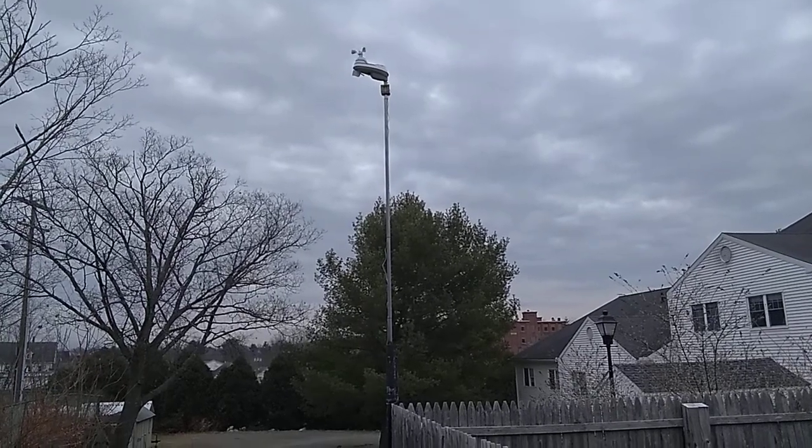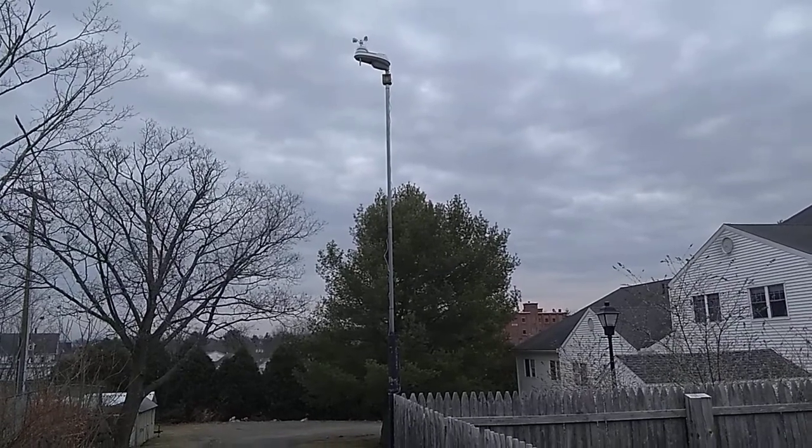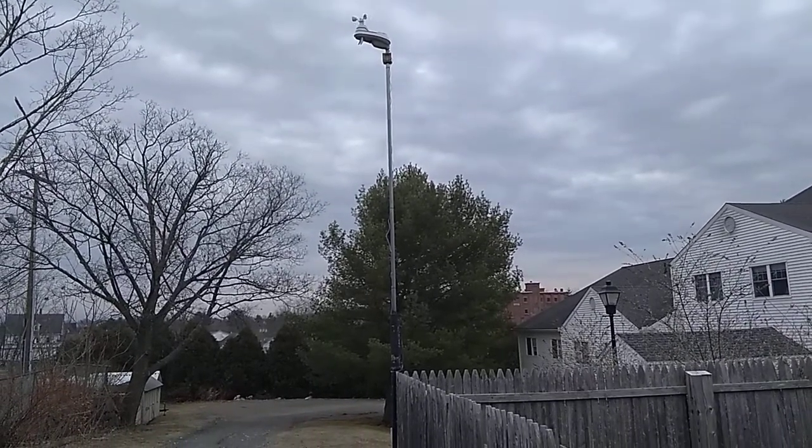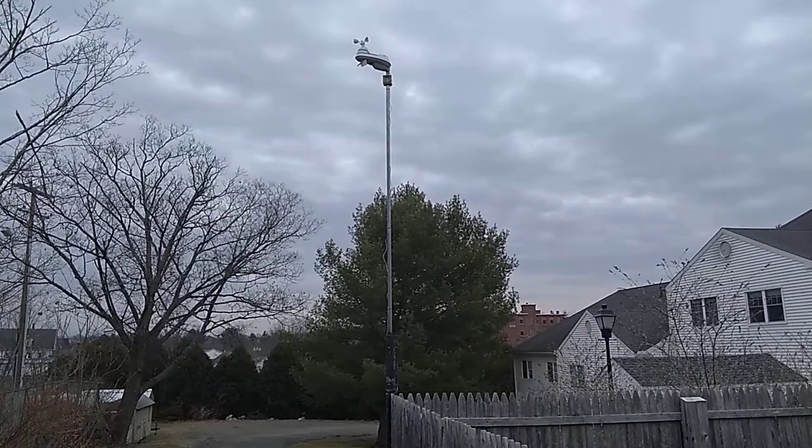Hello folks, Jim Hannon back here with an update on the Accurite instrument. This is the 20-foot pole that I was telling you about that was such a pain in the neck to drop.